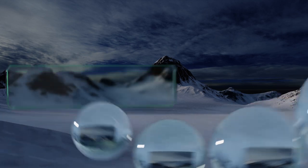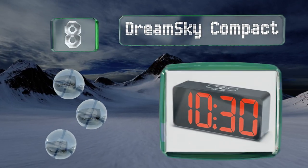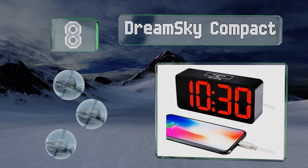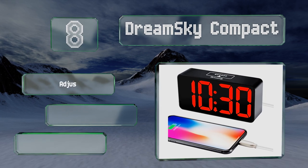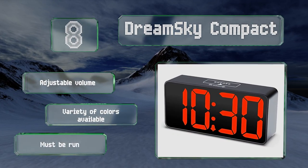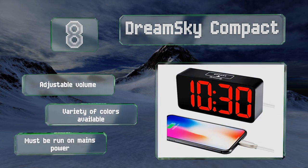Coming in at number 8 on our list. Despite the name, the DreamSky Compact is a little bigger than some, but it has large clear digits that are easier to read than those on smaller models. You can brighten or dim the display as needed. It offers an adjustable volume and is available in a variety of colors. However, it has to run on mains power.